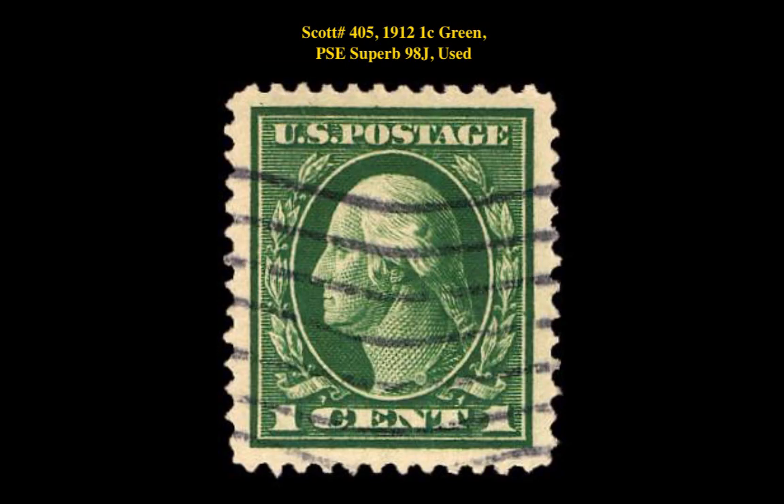Our second stamp pick is a Scott number 405, 1912, 1 cent, green, P.S.E. Superb 98J, used. This Washington Franklin issue is currently listed at $300.